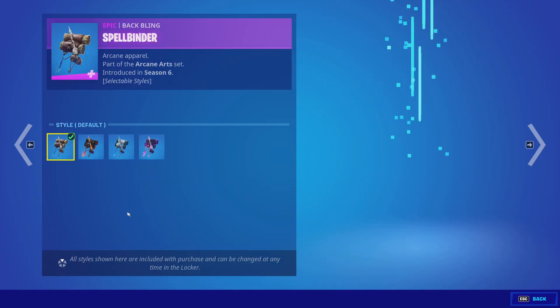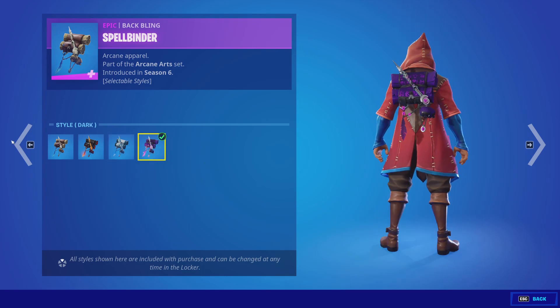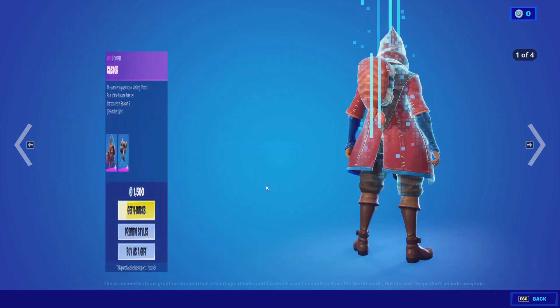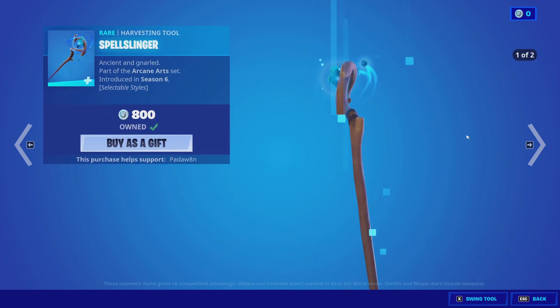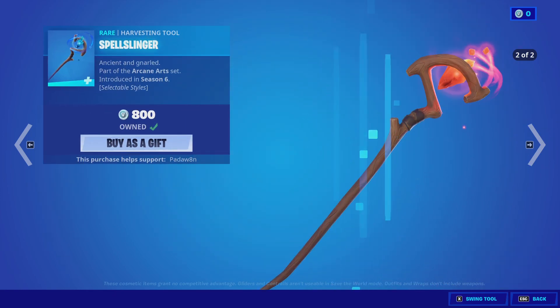The Castor skin with the Spellbinder back bling — these both have four styles as you can see here. The Elmira skin with the Tone Pouch back bling — these have the same styles. The Spellsinger pickaxe with these two styles.